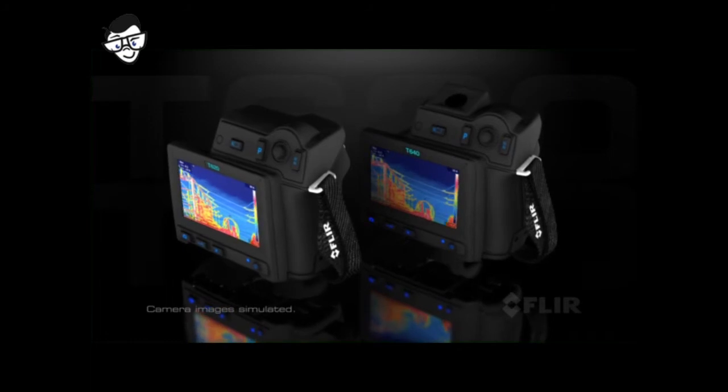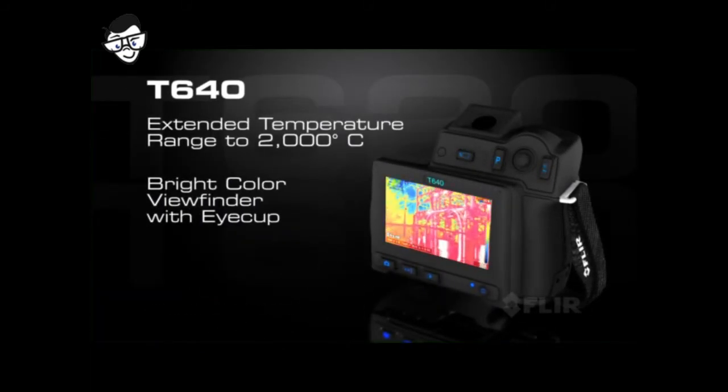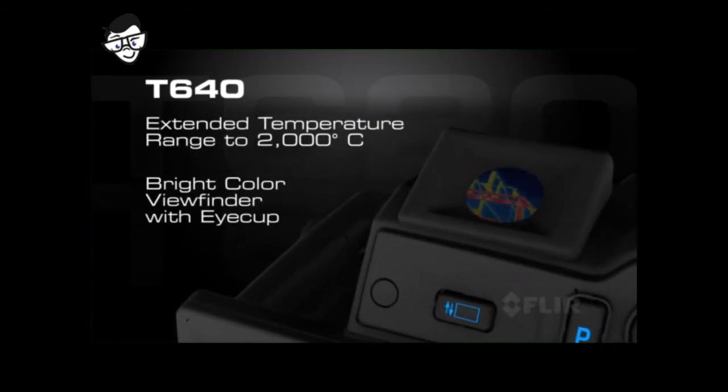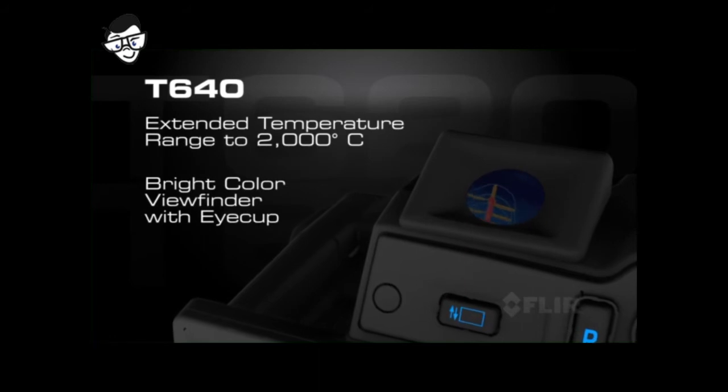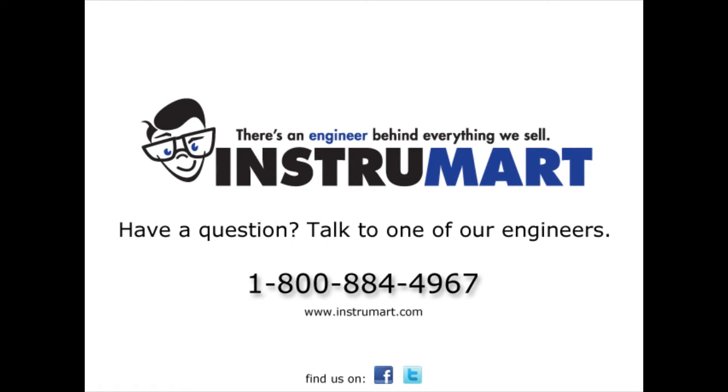All these features and more come with both models. Choose the FLIR T640 and gain the additional advantage of its extended temperature range, plus an on-board color viewfinder that makes working in bright conditions even easier on the eyes.